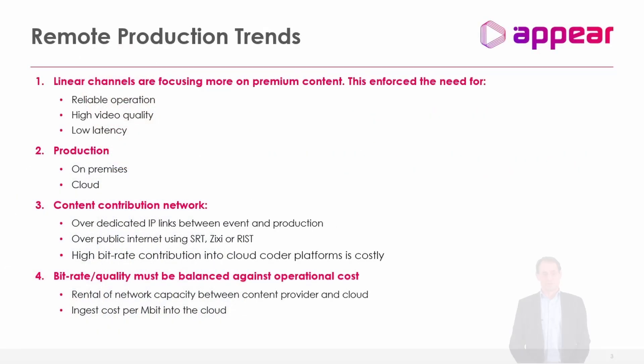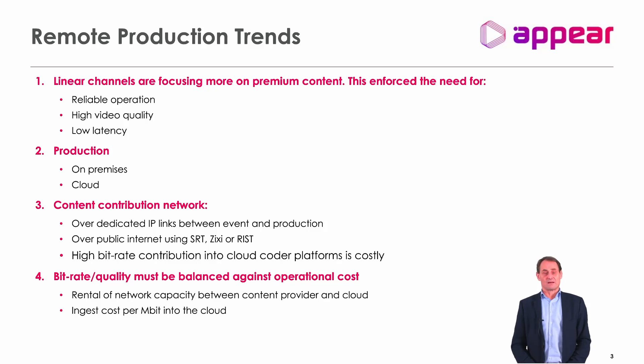Looking at the trends, we clearly see a big rise of live sports events being broadcast on national networks and global sports networks. High-value content like Formula One, the Olympics, and the World Cup is becoming very important for these operators in their strategy. These are high-value contents that need to be produced at high quality with high reliability and at an acceptable cost.